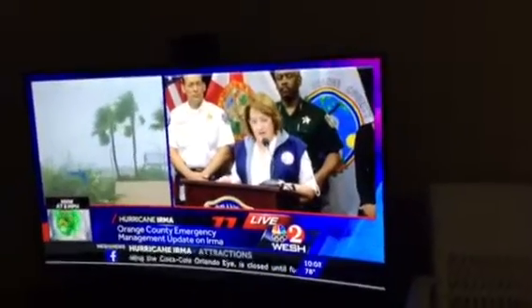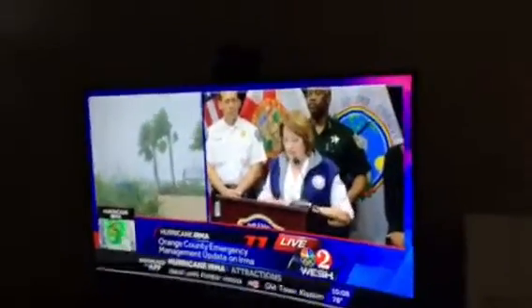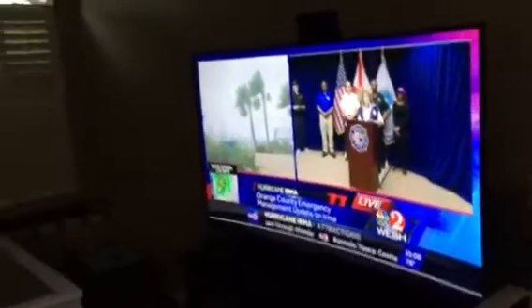Hey everyone, just to let you know, we're kind of ready for the storm down here. We've had lots of time to prepare for it. Watching the emergency channel here, which is the local channel — they're just 24 hours a day covering the hurricane in the different counties.